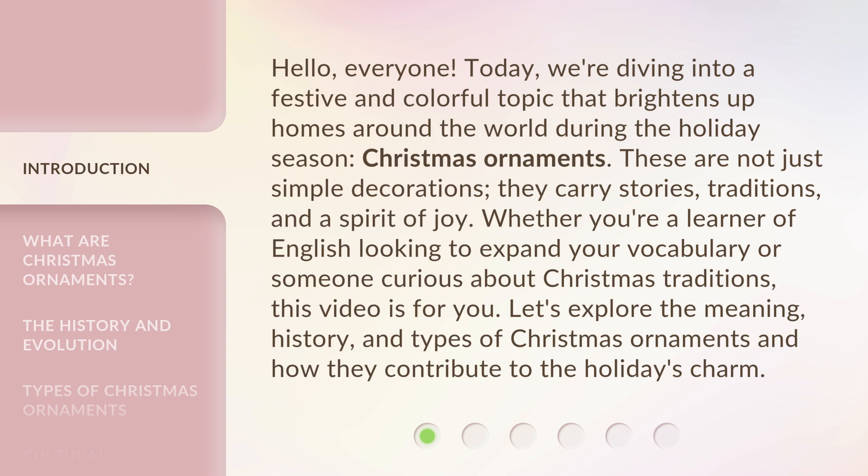These are not just simple decorations. They carry stories, traditions, and a spirit of joy. Whether you're a learner of English looking to expand your vocabulary or someone curious about Christmas traditions, this video is for you. Let's explore the meaning, history, and types of Christmas ornaments and how they contribute to the holiday's charm.